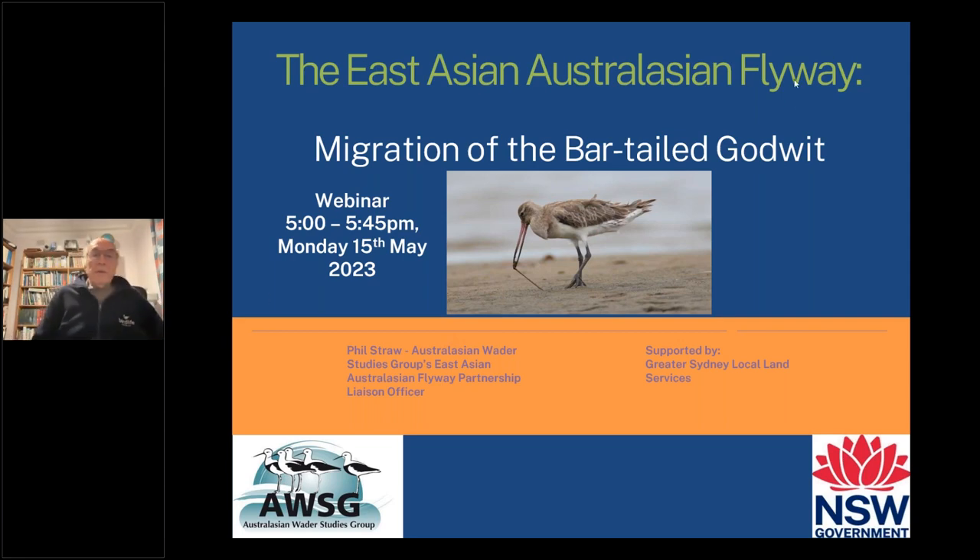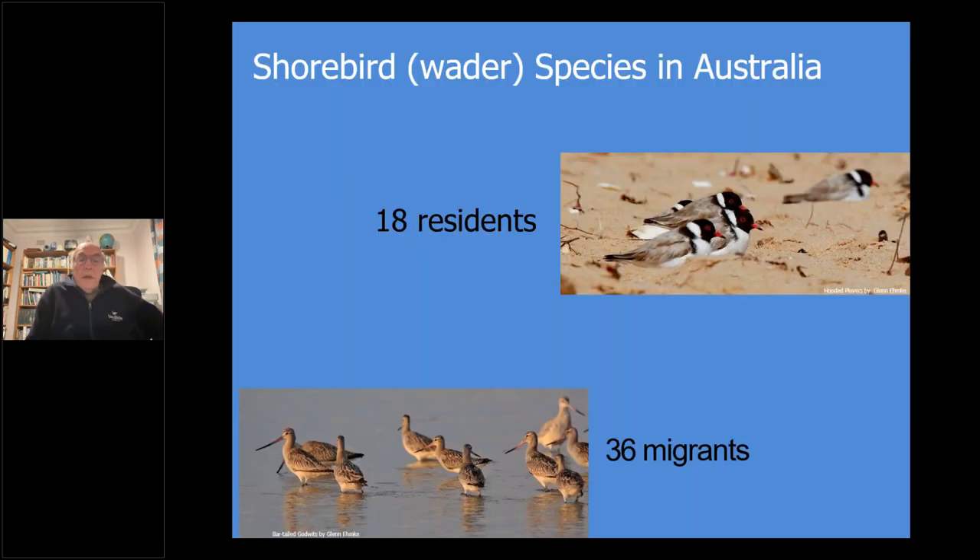Thanks, Liz. Great to be here talking about my favourite subject. We're talking about shorebirds. Of the shorebirds in Australia, 18 are resident species, which we won't talk about today, and 36 are migrants. And there's the picture of the Bar-tailed Godwit.